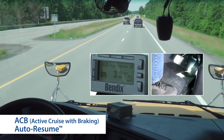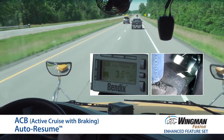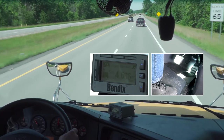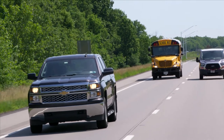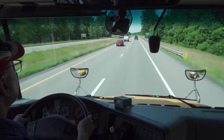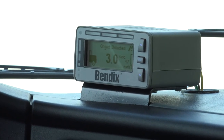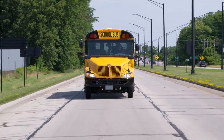Finally, Wingman Fusion's Active Cruise with Braking Auto Resume feature automatically re-engages cruise control after active cruise control braking, as long as the vehicle is still above the minimum cruise control set speed. Now you'll have to resume cruise control in fewer situations — a nice driver convenience feature. If the vehicle is below the minimum defined cruise control set speed, the bus will automatically cancel cruise control and will not attempt to accelerate up to the previously set cruise control speed.